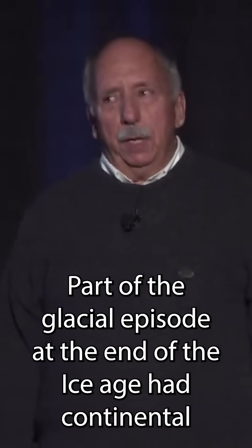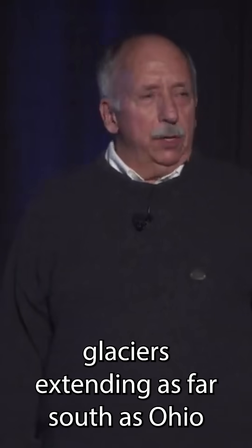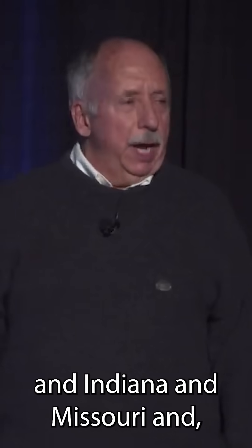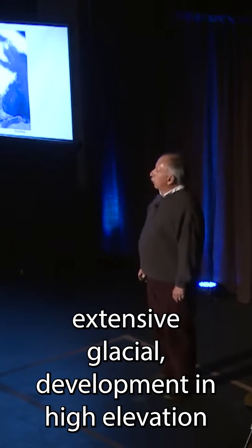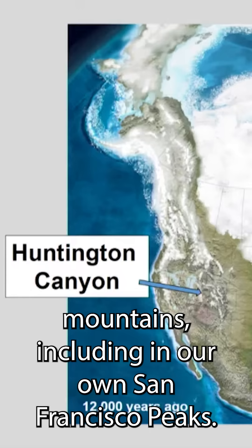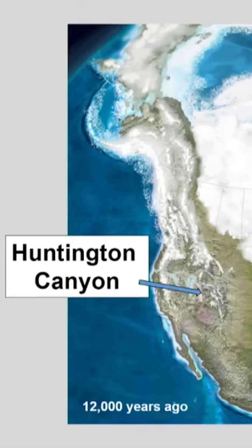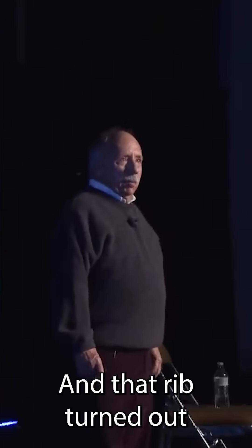Part of the glacial episode at the end of the ice age had continental glaciers extending as far south as Ohio, Indiana, and Missouri, and extensive glacial development in high elevation mountains including in our own San Francisco Peaks. So this was clearly a glacial situation, and that rib turned out to be key to...